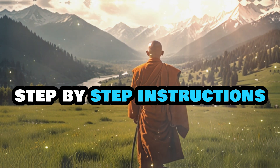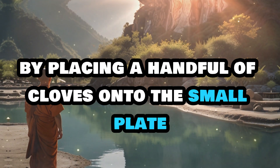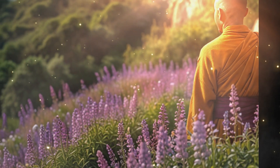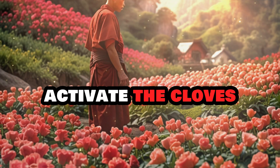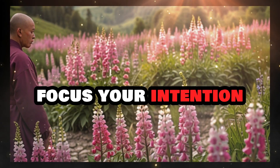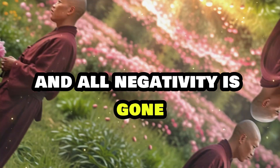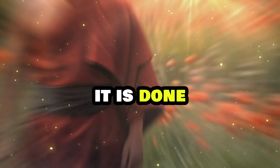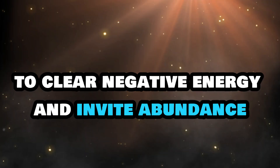Step-by-step instructions. Step 1: Prepare the plate. Begin by placing a handful of cloves onto the small plate. The exact amount isn't crucial, but ensure there's a sufficient number to cover the plate, creating a concentrated source of clove energy. Step 2: Activate the cloves. With the cloves on the plate, cover the plate with your hands. As you do this, focus your intention and repeat the following affirmation: 'Everything that enters my house is prosperity, and all negativity is gone because my house is blessed. In the name of God, the universe and the energies. Amen. It is done.' This affirmation helps to activate the cloves, imbuing them with your intention to clear negative energy and invite abundance.